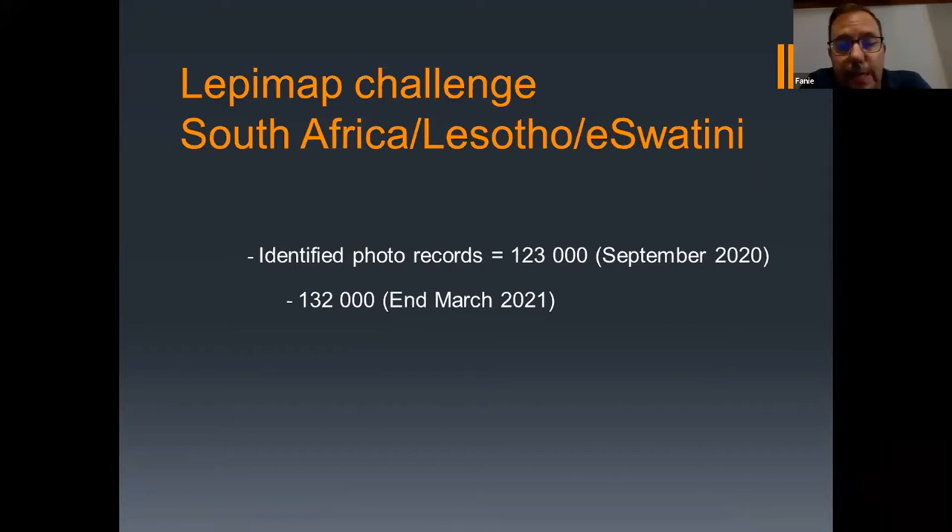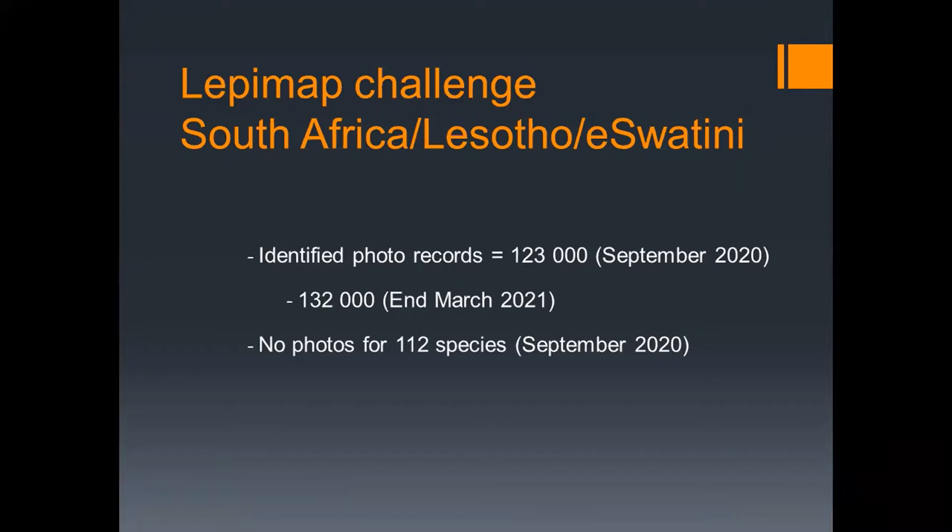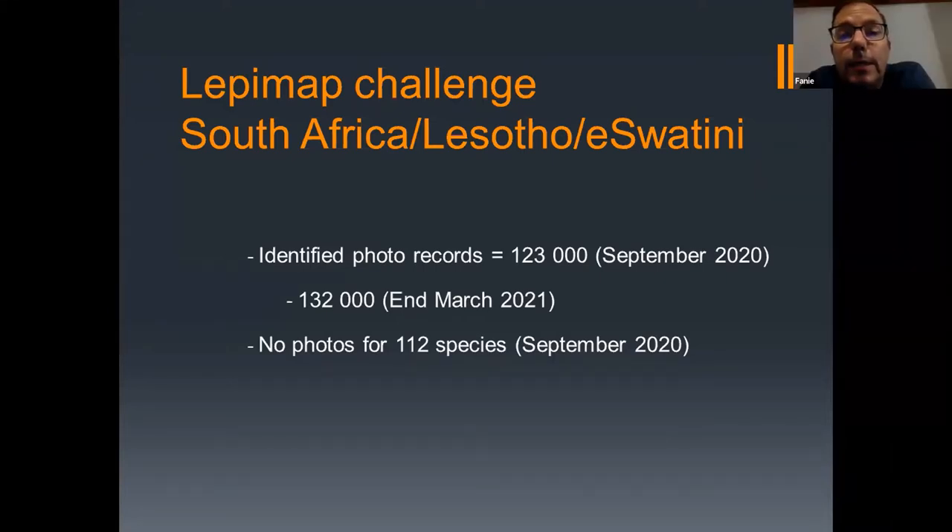The main idea behind the RepiMap challenge was that even though we have so many photo records for butterflies in these three countries, we still surprisingly have no photos for 112 species. In South Africa we have just over 800 species including subspecies, and we have not received any photos for 112 of them, which is quite surprising since LepiMap has been ongoing since 2007 — more than 14 years — and we've received over 100,000 photos.